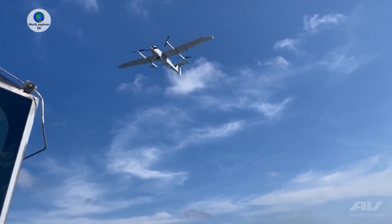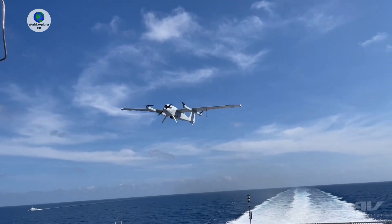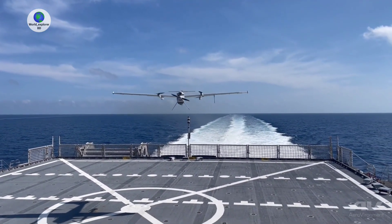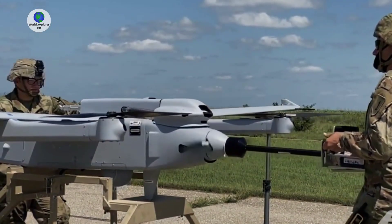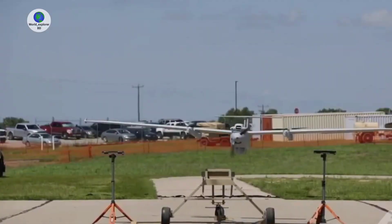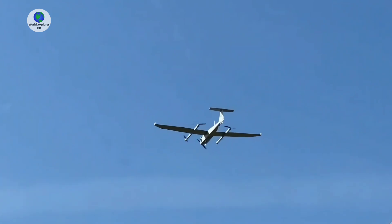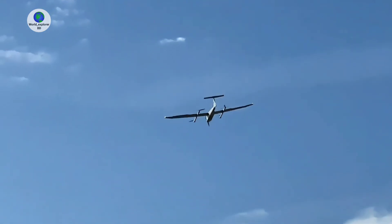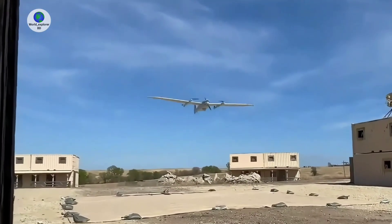The most common vertical takeoff and landing configurations include wingless multirotors, winged tiltrotors, and hybrid vertical takeoff and landings. Generally, VTOL drones tend to be heavier, as smaller military drones — typically under 10 kilograms — can be launched manually. VTOL is impractical in environments such as urban areas, mountainous terrain, or maritime settings.